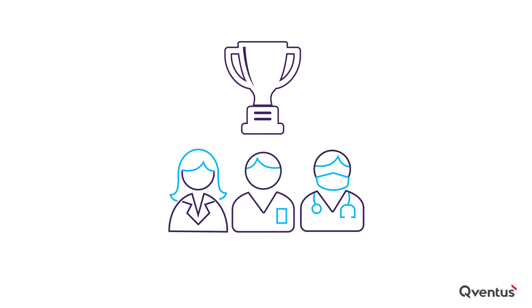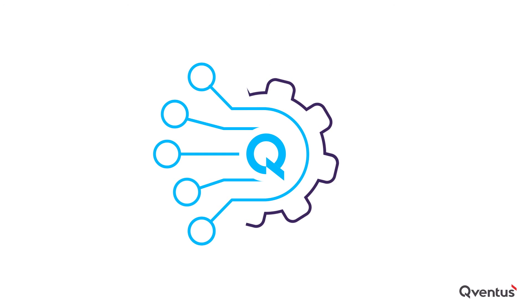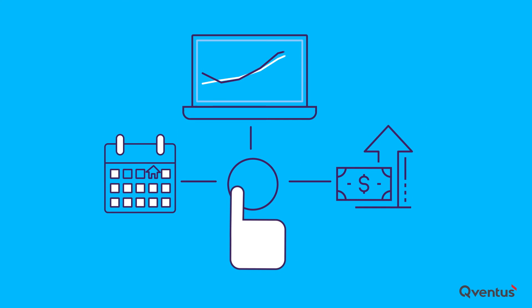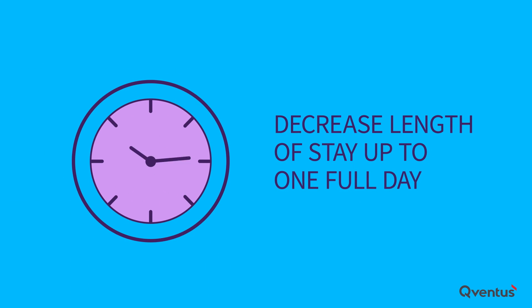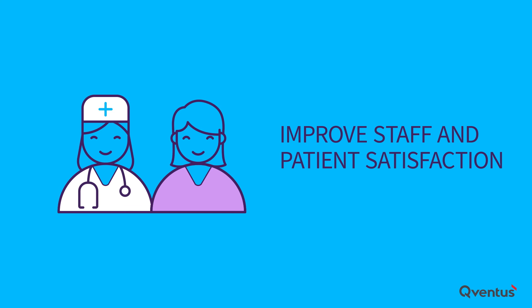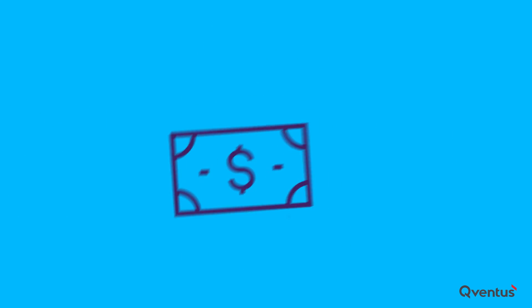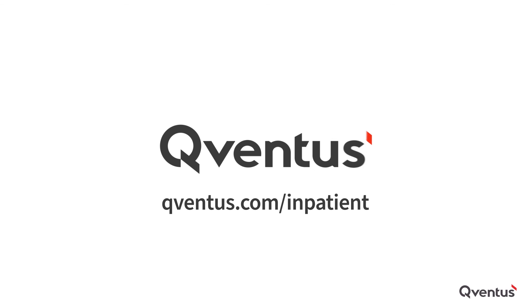The Cuventus inpatient solution delivers transformative results, allowing health systems to reduce excess stays by 30 to 50 percent, decrease length of stay up to one full day, reduce rounding time by more than 60 percent, improve staff and patient satisfaction, and add tens of millions of dollars to the bottom line. To learn how to transform your inpatient operations, visit cuventus.com/inpatient. Cuventus — simplifying how healthcare operates.